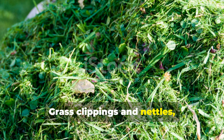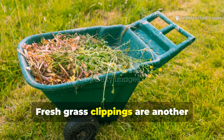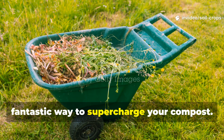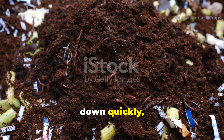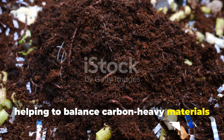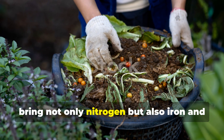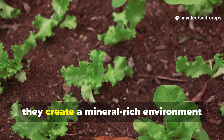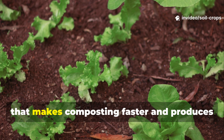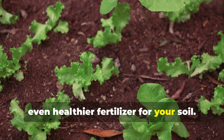Grass clippings and nettles are nature's green turbochargers. Fresh grass clippings are a fantastic way to supercharge your compost — they are loaded with nitrogen and break down quickly, helping to balance carbon-heavy materials like dry leaves or sawdust. Nettles are even better because they bring not only nitrogen but also iron and potassium into the pile. Together, they create a mineral-rich environment that makes composting faster and produces even healthier fertilizer for your soil.